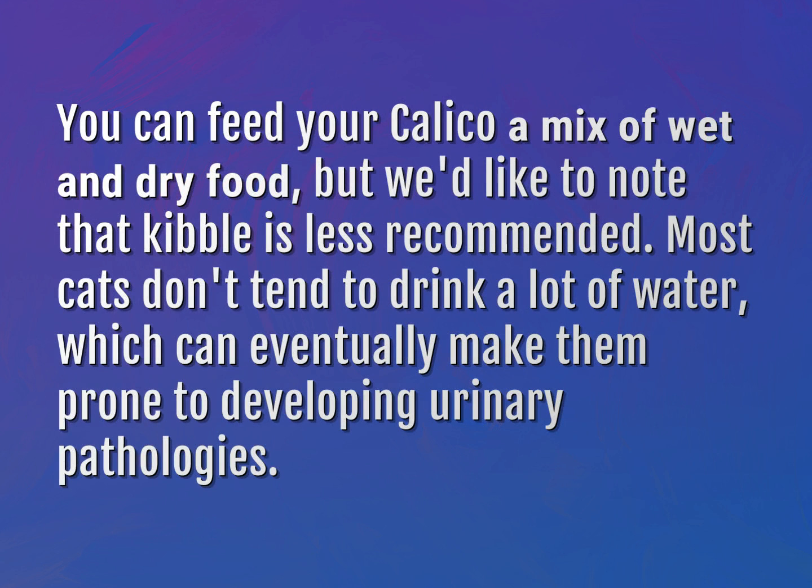You can feed your calico a mix of wet and dry food, but we'd like to note that kibble is less recommended.